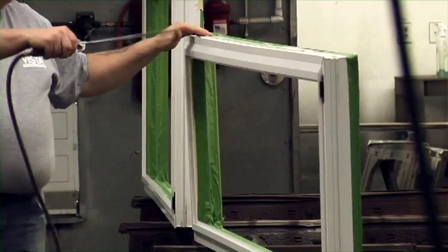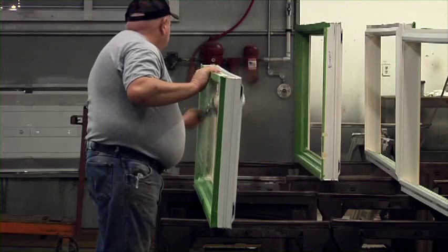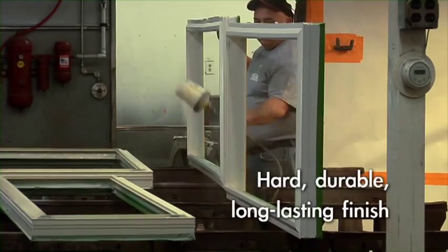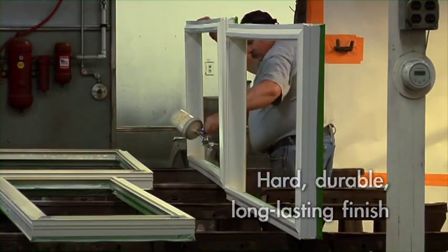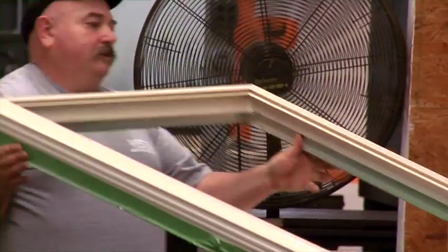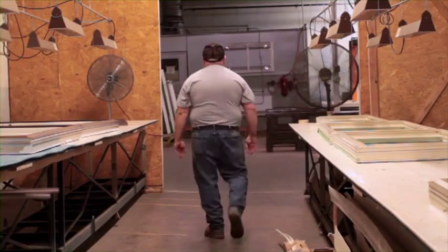Inside the paint booth, the windows are cleaned with compressed air to remove any remaining dust particles. They are then sprayed with multiple coats of a polymer thermal coating, creating a hard, durable, long-lasting finish. Coated windows are moved to the curing area, where the units are placed under heat and ultraviolet lamps to cure and harden the coating.